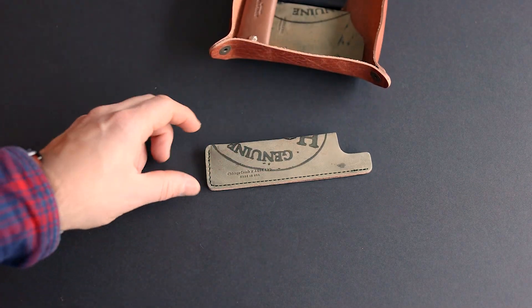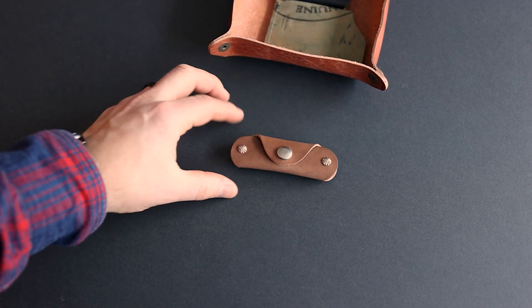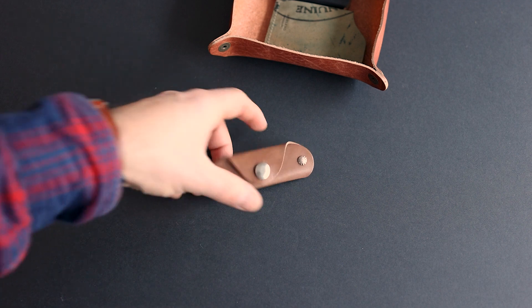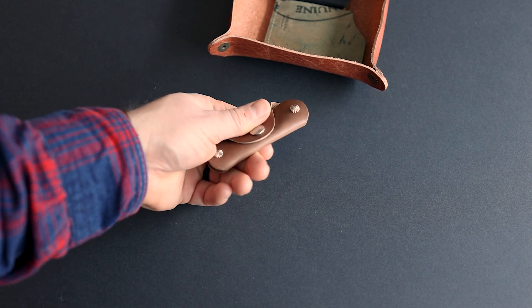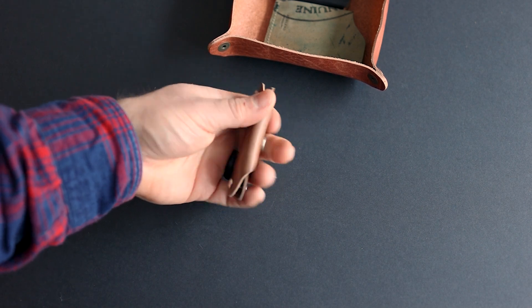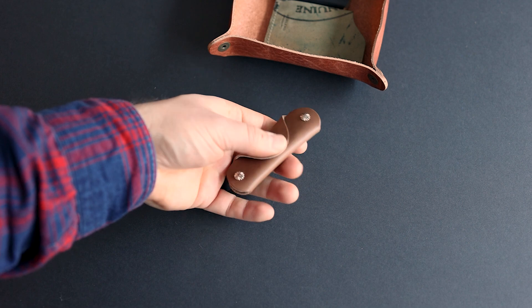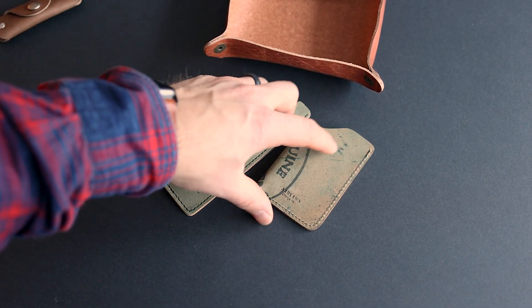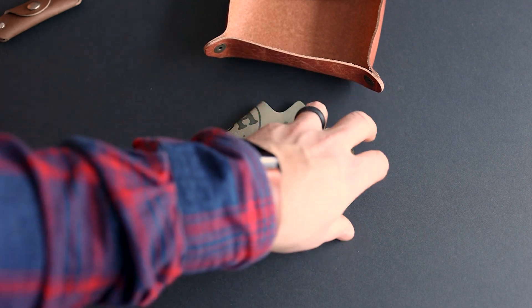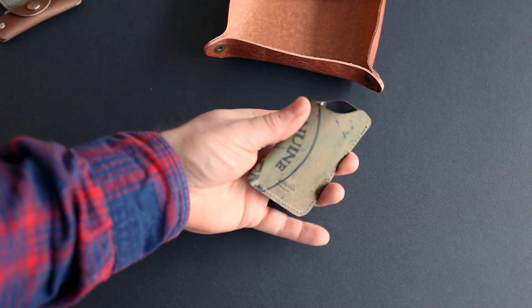We have a black reverse shell cordovan comb sheath going out with one of our carbon fiber Chicago combs. I also have a vault key holder in natural Chromexcel — I really like the symmetrical aesthetic, and with natural Chromexcel the price point is quite low. It's a great chance to get your hand around a really awesome piece of Chromexcel. Here's a one-shot card case in the same black reverse shell cordovan — we try to cut the Horween ink stamp into all of these.